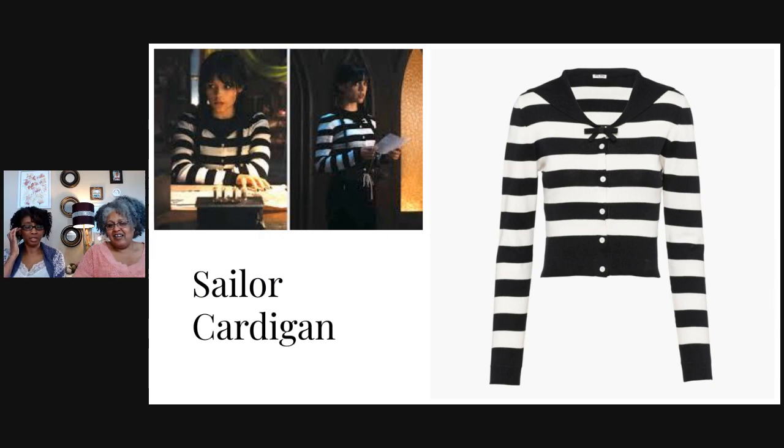I don't remember this one in the show. It's not a hand knit, but it could be. What I liked about it — you can't see the back because I couldn't find any good pictures — but it's actually got a sailor flap, a black sailor flap that comes to a point where that little bow is. You could just make the flap and collar and toss it over something else, just like the lace collar — stash buster potential.